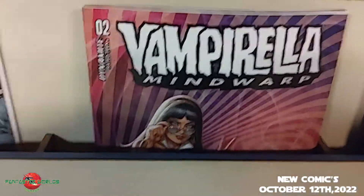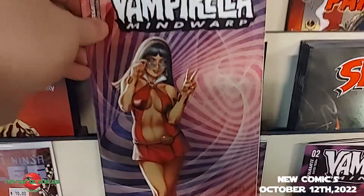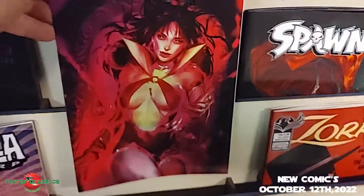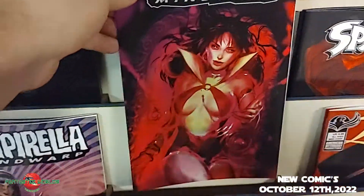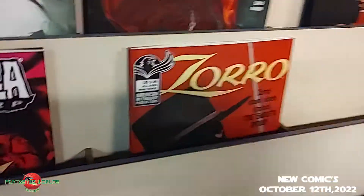Back to Dynamite and it's Vampirella: Mind Warp number two. Look at her getting all groovy on the main cover. The variant is not so groovy — a little more vampy.